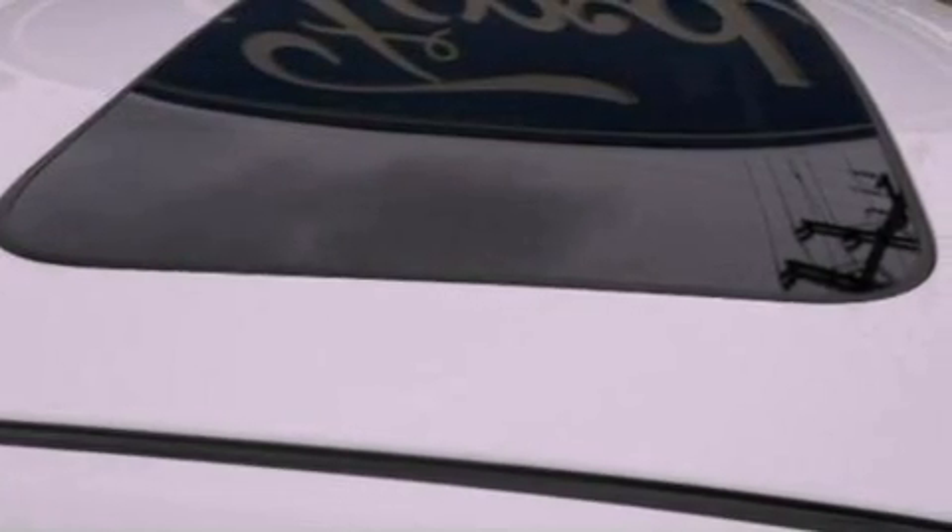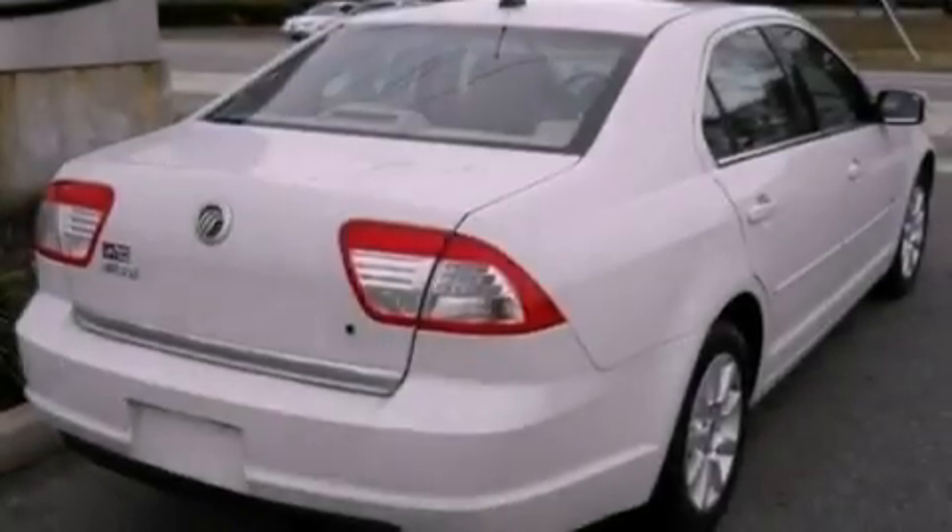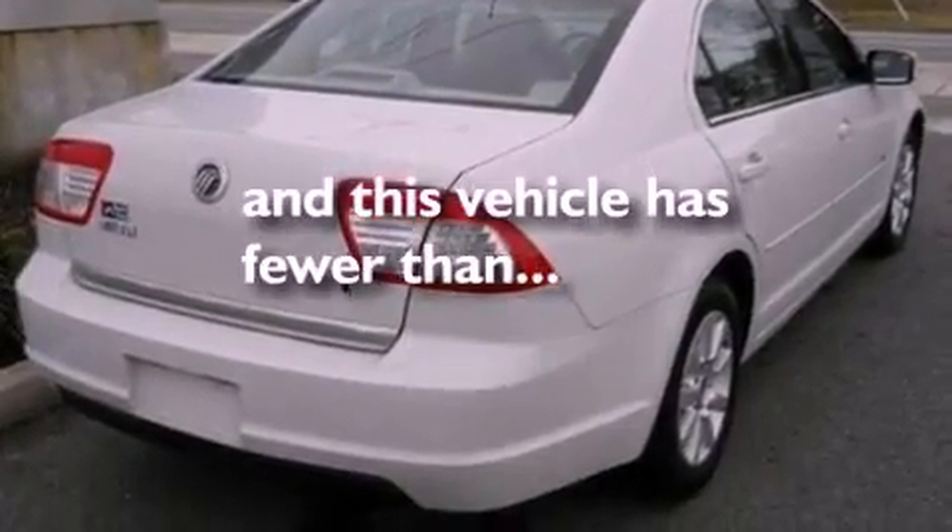Also included are a security system, an anti-lock braking system, front and rear reading lights, and this vehicle has fewer than 31,000 miles on the odometer.